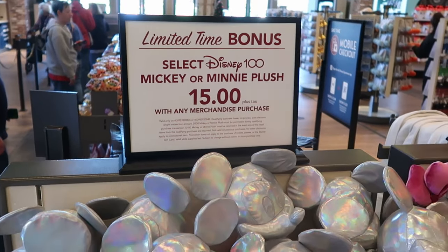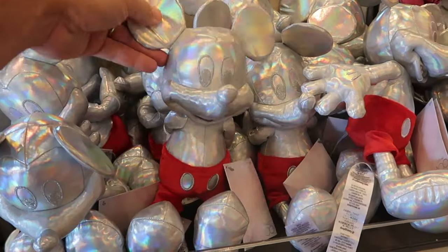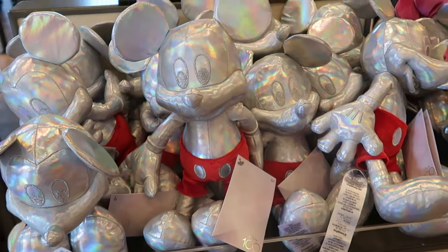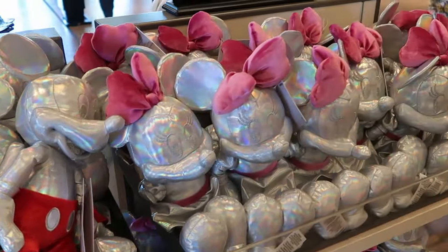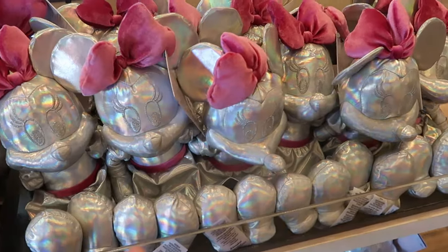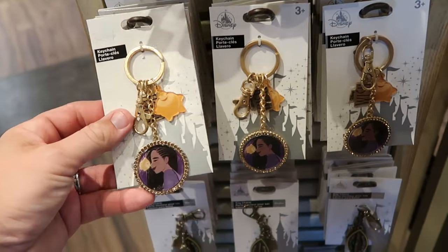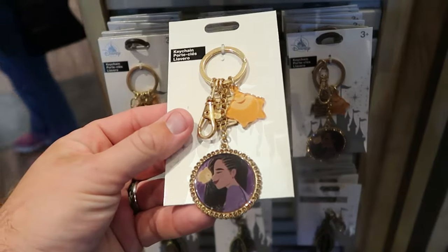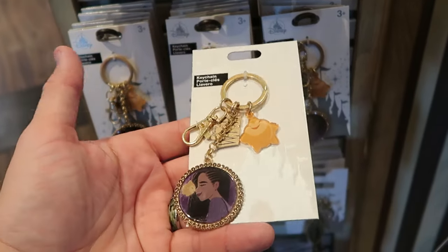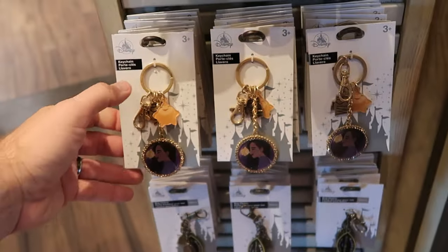Select Disney 100 Mickey or Minnie plush are $15 a piece with any purchase. They have Mickey there with all his shiny silver and then his bright red classic orange shorts, and right next door you also have Minnie Mouse. Like you can buy any piece of merchandise and get one of these plushies for $15. From the brand new Disney Wish movie they have a keychain — look at Star — you get a little medallion that says Disney Wish with lots of rhinestones. These are $15 a piece.